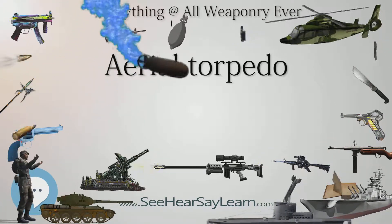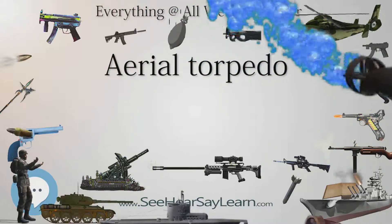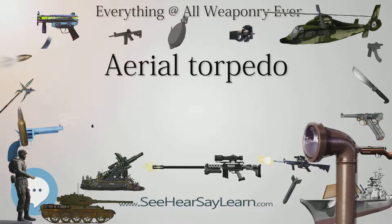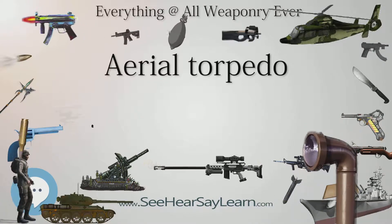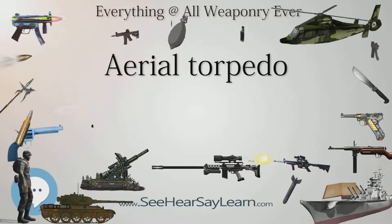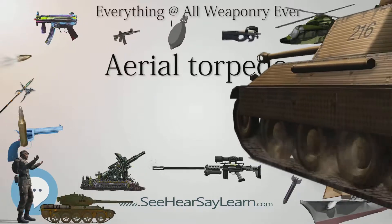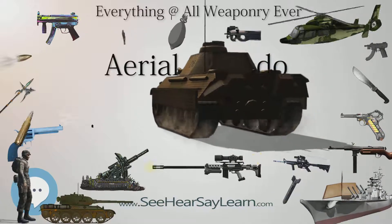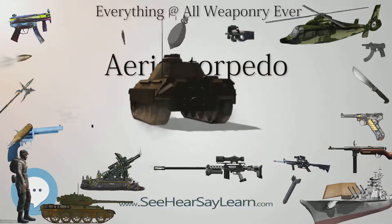Aerial torpedoes are generally smaller and lighter than submarine and surface-launched torpedoes. Historically, the term aerial torpedo meant flying bombs and pilotless drone aircraft used as weapons, which would today be called cruise missiles. Today, the term refers primarily to waterborne torpedoes launched from the air.